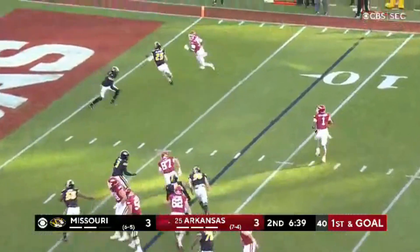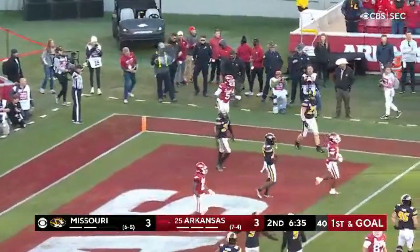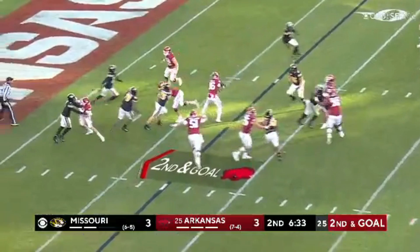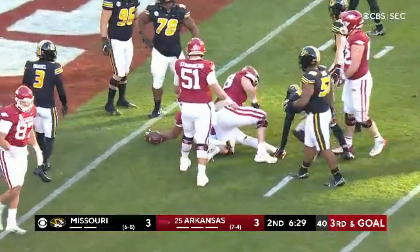Fake it. Sanders rolling out. Jefferson lofts it towards him, and it's right off his hands. They keep Burks in the backfield. Jefferson, option — get it to Burks, and he is just short down at the one.